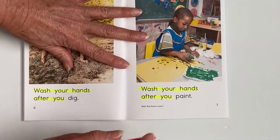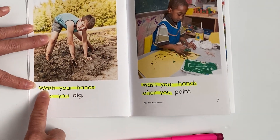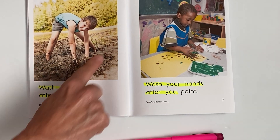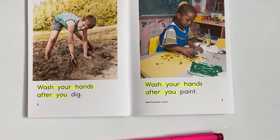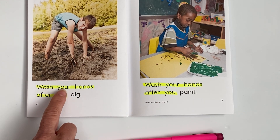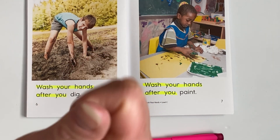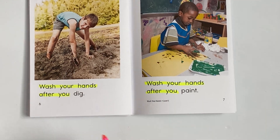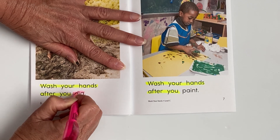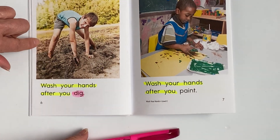Okay, let's turn to page six. Put our highlighters down and our finger under the word 'wash.' Remember, think about what the little boy is doing. Here we go. Wash your hands after you — did you say 'dig'? Yes! Good job. Let's pick up our highlighter and highlight the word 'dig.' That'll help remind us of what he is doing.